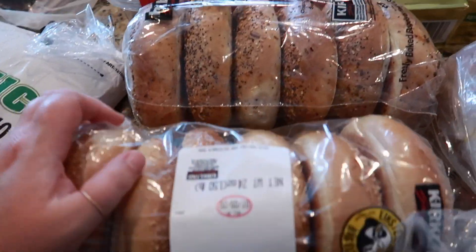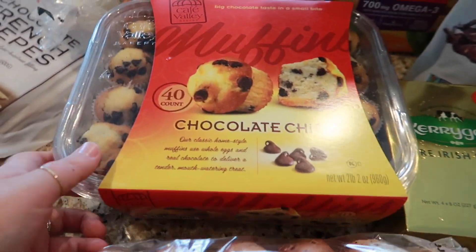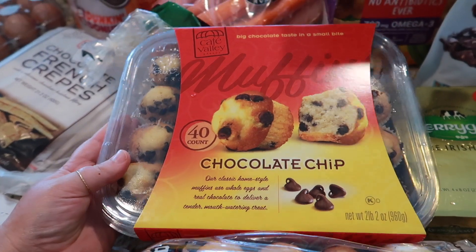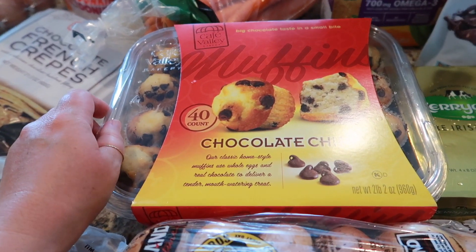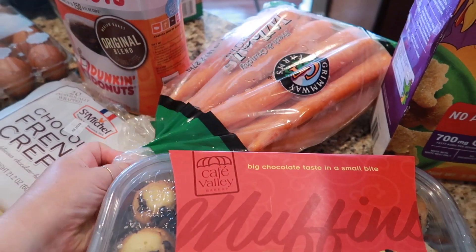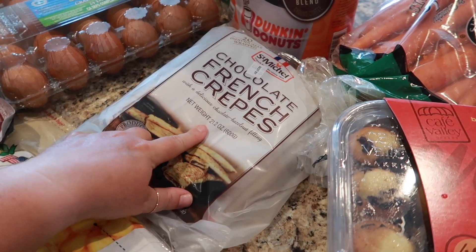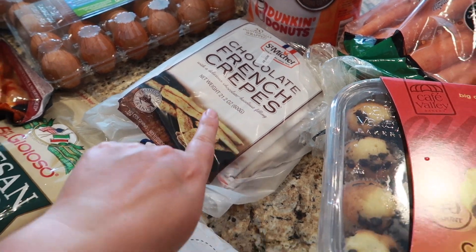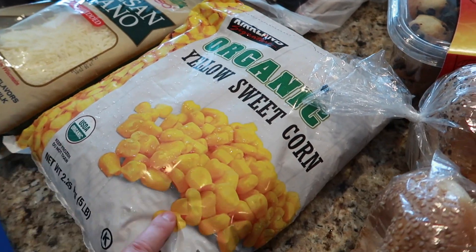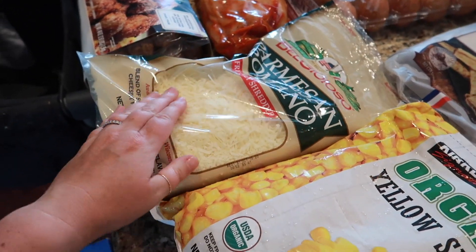We got some honey wheat bread. I got two things of bagels — everything and a pack of sesame. I got some chocolate chip muffins; we're starting school soon and I wanted to do a little poetry tea time with these and some other fun things. I grabbed some big carrots for the clam bake, and I got the kids some chocolate French crepes — those will be good for poetry tea time too. My kids just really like them. I also got some organic sweet corn.